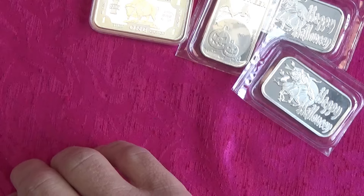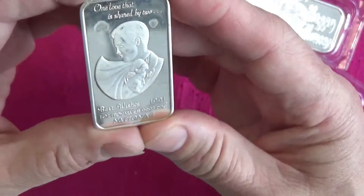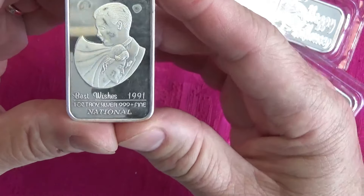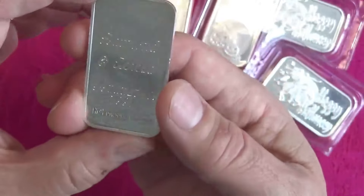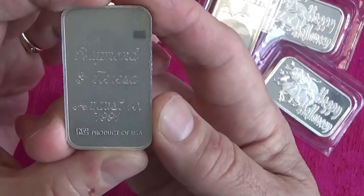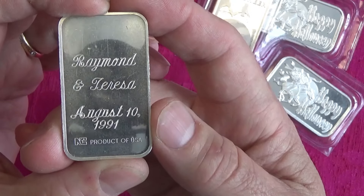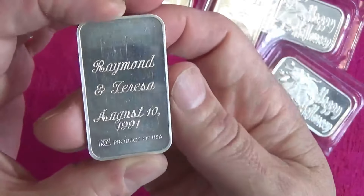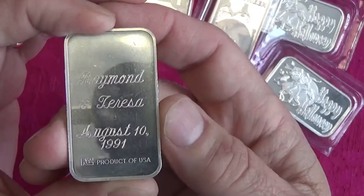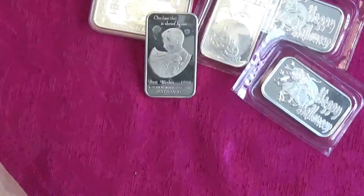This one is a National — an Animura 'Best Wishes' bar, so I think it's a wedding bar from 1991. It's from the United States National. Raymond and Teresa got married on August 10th, 1991. Somebody was thoughtful enough to give them silver. I don't mind custom engraved or personalized ones — I think it's kind of cool for the history. The USA National bars are a bit less common than the Canadian ones.